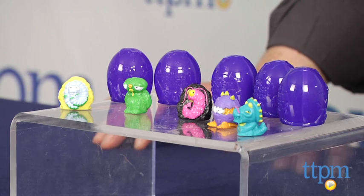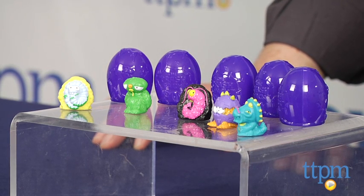Hi, it's Chris the Toy Guy from TTPM and these are the Trash Pack Series 6, aka Rotten Eggs. It's a whole new collection of hilariously gross collectibles for kids, probably boys mostly, ages 5 and up.